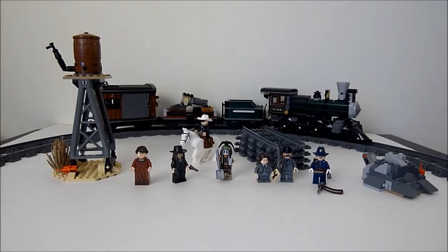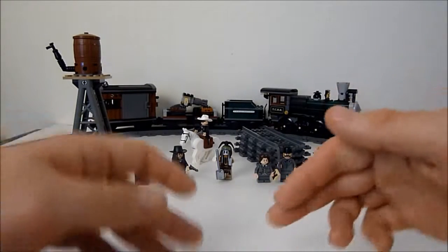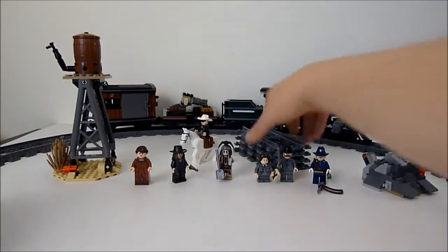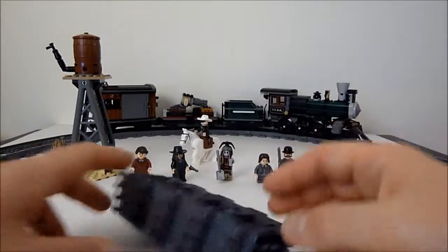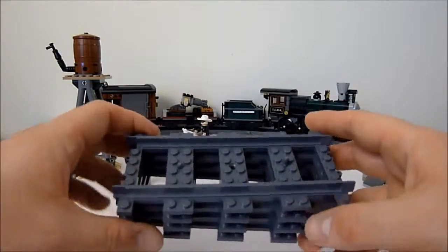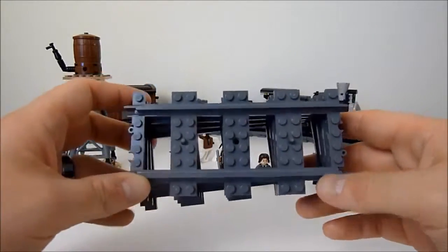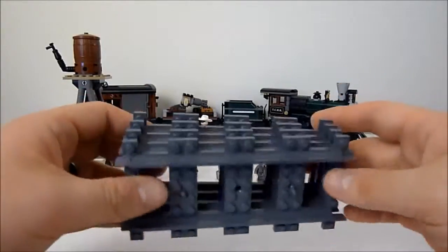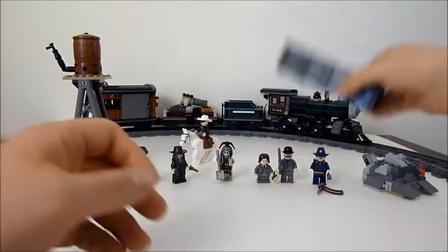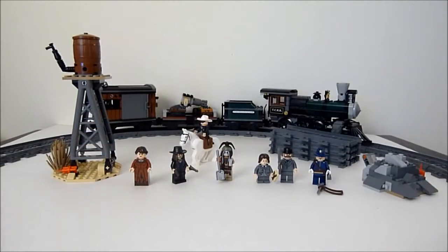Onto the set itself. Really quickly I'll go over the smaller bits. As you'll notice, there's a track going around my table that the train is sitting on. You get enough pieces to make a full circular track — or oval if you want. You get four straight pieces and sixteen curved rail pieces, which is very nice — it's always nice to have track included in a train set.